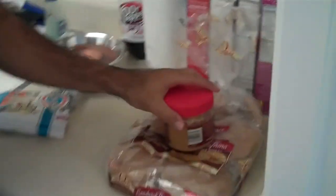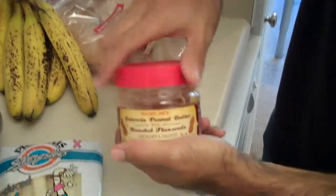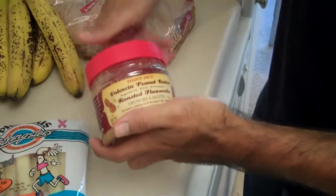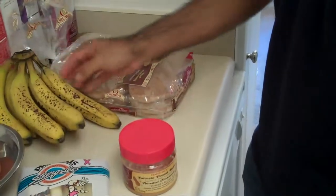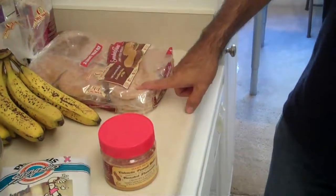Another snack I like, usually at nighttime, is a little bit of peanut butter. This is Trader Joe's brand peanut butter with some flaxseed oil. When you buy it, the oil is at the top — I like opening it up, removing some of the oil, keeping the rest, and mixing it. Instead of jelly, I like using ripe bananas. Use half a banana, mash it up with a butter knife, and use a 100-calorie slice of bread. With eight ounces of soy milk, you have yourself a low-calorie, healthy snack.